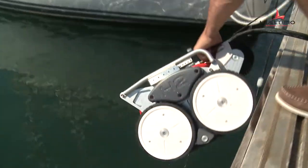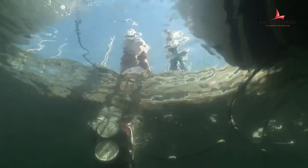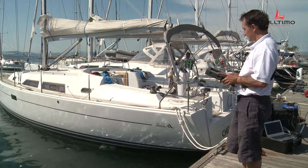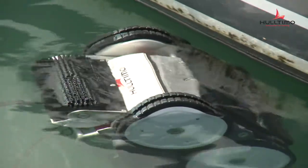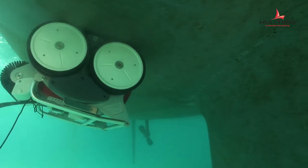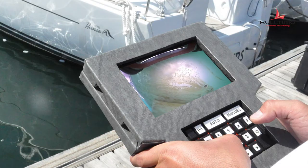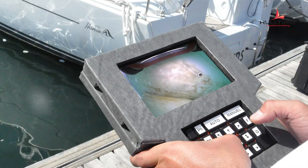This is a robot that walks on the base of the boat and is commanded by a remote telecommand, piloted by an operator. It's equipped with a camera, which allows you to visualize the displacement of the robot under the boat.